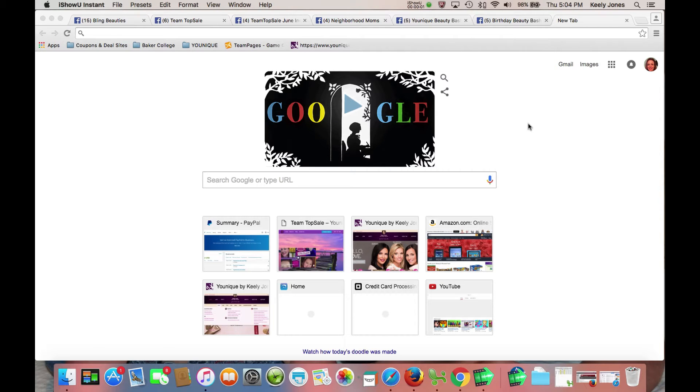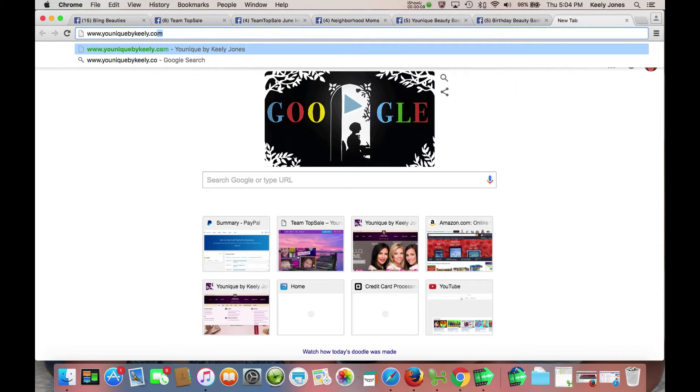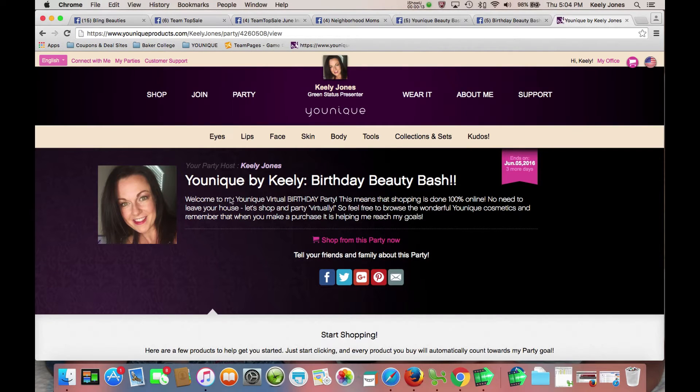Hi, I wanted to show you something really neat that has been added to my website. If you go to UniqueByKeeley.com, from here you would click on Shop This Party Now.